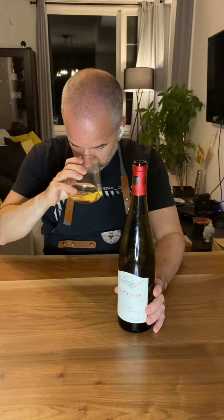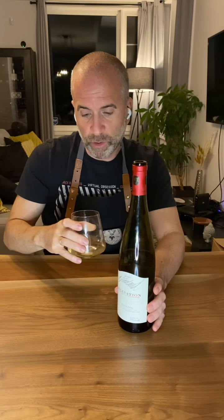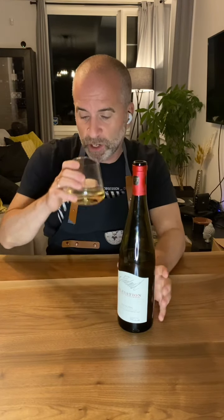At first glance, it's pale straw in color. One thing about Rieslings — and how you can quickly identify one in a blind tasting — is the petrol flavors. Anyone who tastes wine regularly will recognize a Riesling immediately because of the characteristics: the petrol minerality, the scent, and the flavors.